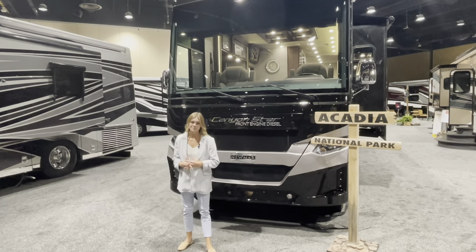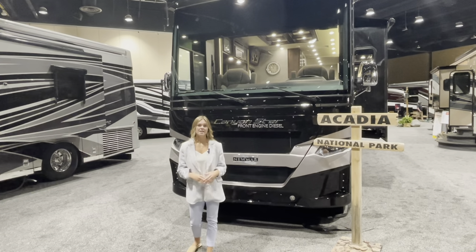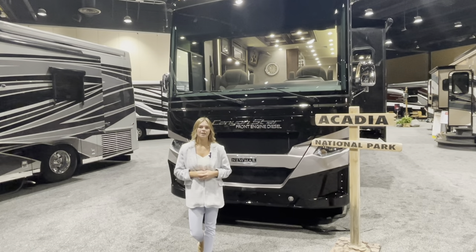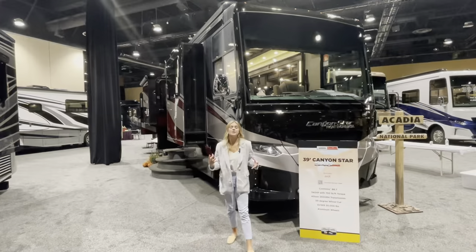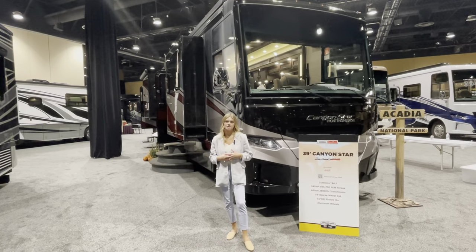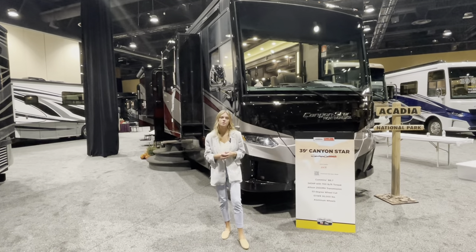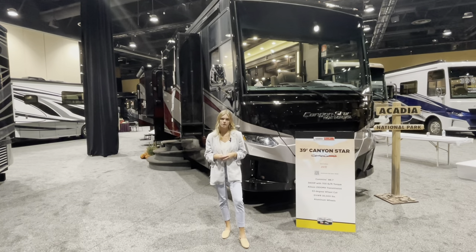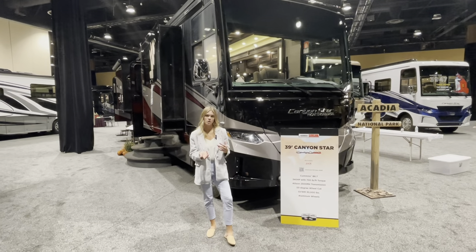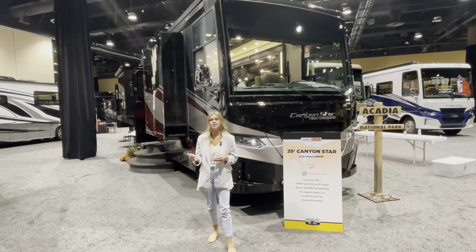I'm really excited about this floor plan because not only is it going to be a full wall slide with two partial slide outs, it's also going to have an attached patio with the garage in the back. Getting more in depth with our Canyon Star 3957, I want to talk about our chassis. Standard on this floor plan is a Freightliner chassis with 340 horsepower and 700 pounds of torque, along with a 6.0 Cummins generator with auto changeover and a Cummins B 6.7 liter engine.